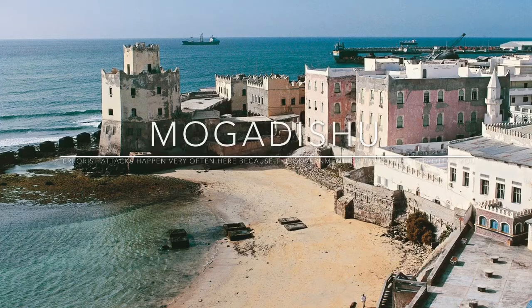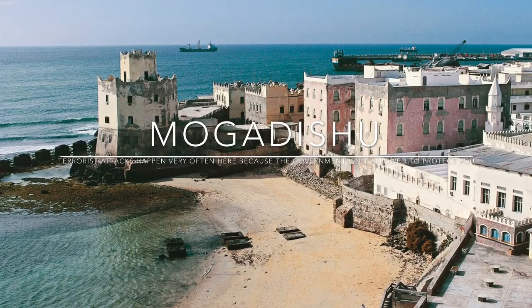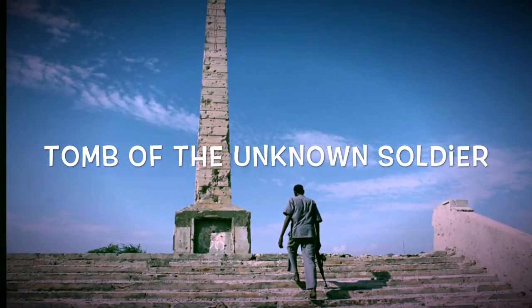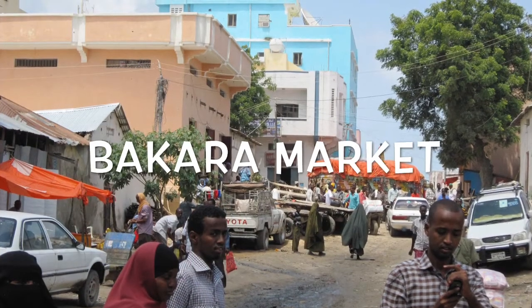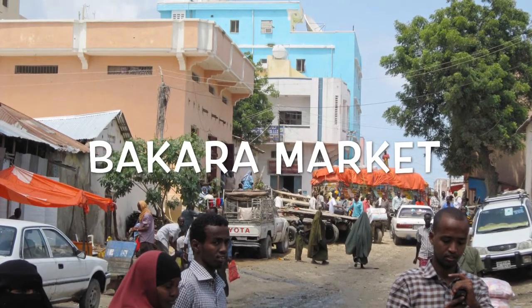After that, I visited Mogadishu, which is a very unsafe country. There, I saw the tomb of the unknown soldier. I also made a stop at the Bacar Market, which is an open market in Mogadishu and the biggest in the nation.